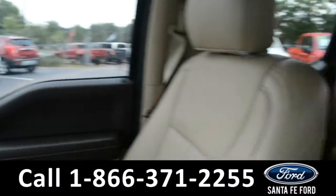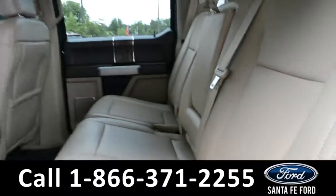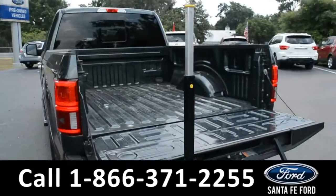Now let's take a look at the back. Here's a closer look at the back row. And here's a close up of the bed of the truck, which does feature a tailgate step.